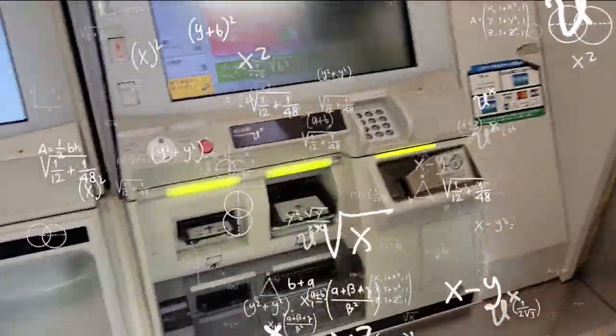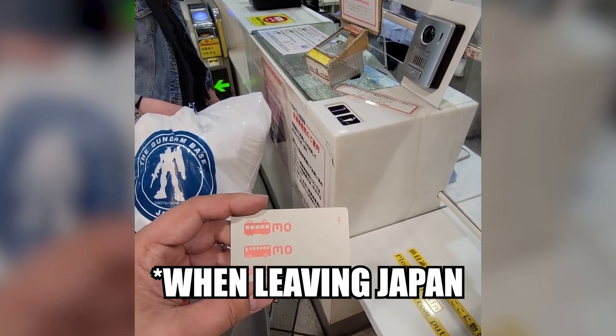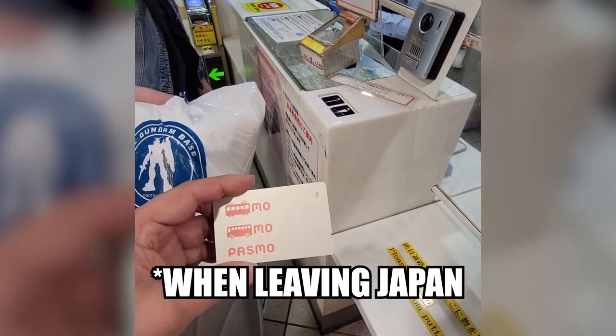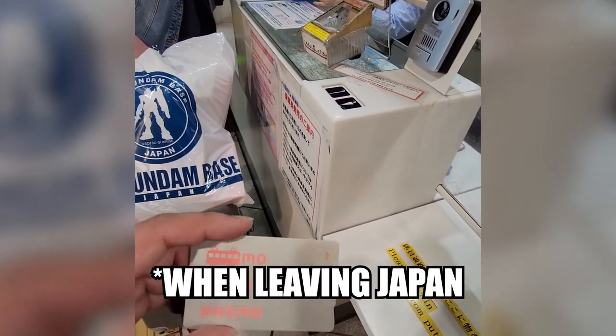Just have the card and let it decide the fare for you. You don't need to calculate how much you need to pay — you just tap in, and when you exit, it calculates the cost. The card costs five dollars as a deposit. When you're done with your trip, go to the counter where you got your card, return it, and you'll get your five dollars back plus any remaining balance.